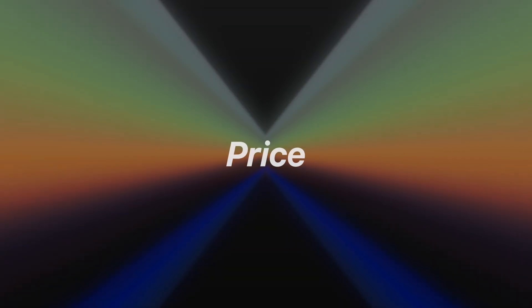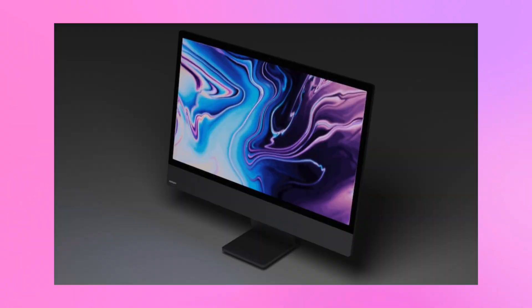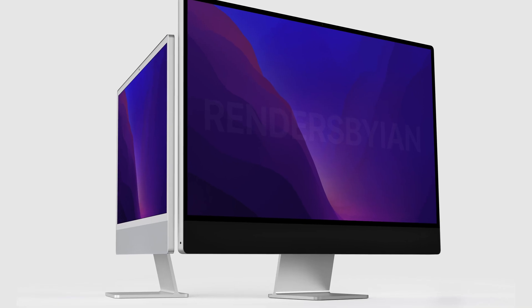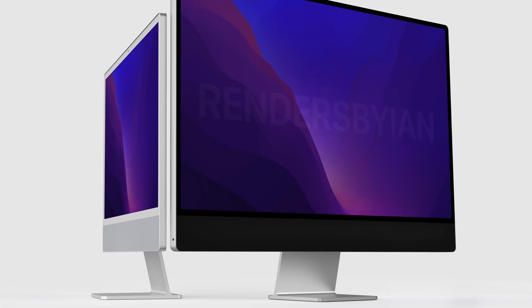The big question is how much would this 32-inch iMac Pro cost? We don't have concrete numbers yet, but I'd expect somewhere between $2,500 and $3,000. That's pricey, but it would make sense considering the 16-inch MacBook Pro already starts above $2,499, and this iMac would likely offer similar performance with a much larger mini-LED panel. Anything cheaper would risk cannibalizing the Mac Studio. So that $2,500 to $3,000 range feels like the sweet spot. It's kind of sad it's taken this long for Apple to revisit the iMac Pro idea.